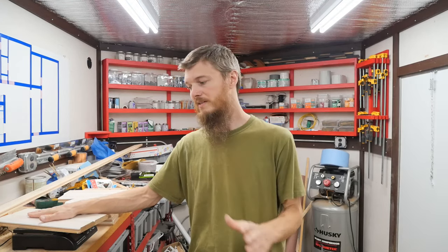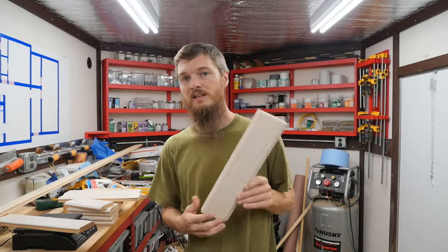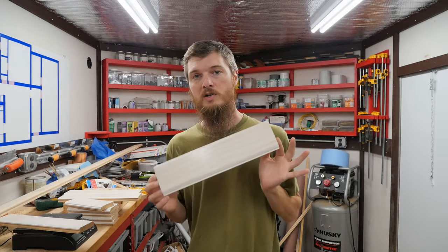You will have some waste and some cut-off, so I think that's a fair comparison. So 10 of these boards at $14 a piece is $140.